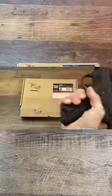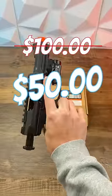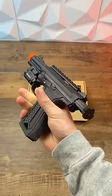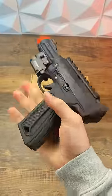Here's how I got this gas blowback AAP01 for $50 cheaper than anyone else. It's actually a way that you can use to see hundreds of deals on new and used airsoft guns every single day.